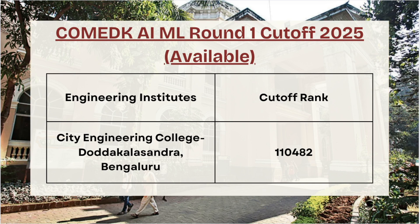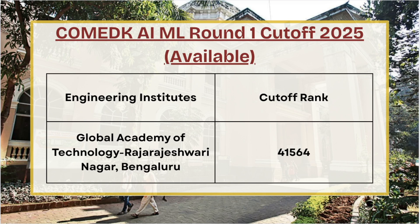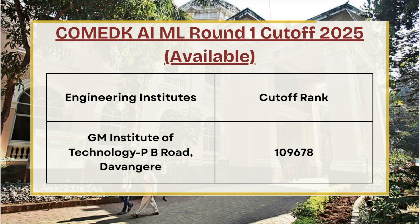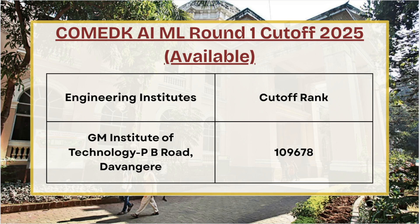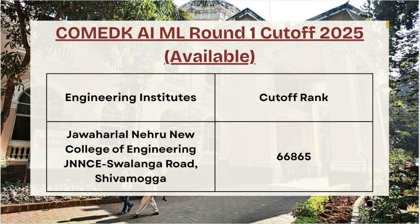For East West Institute of Technology the cutoff rank is 88,005. For City Engineering College the cutoff rank is 1,10,482. For Global Academy of Technology the cutoff rank is 41,564. For GM Institute of Technology the cutoff rank is 1,09,678. Moving ahead, HKE Society — for AI/ML Round 1 the cutoff rank is 99,650.